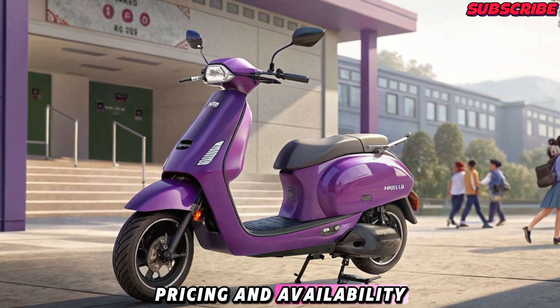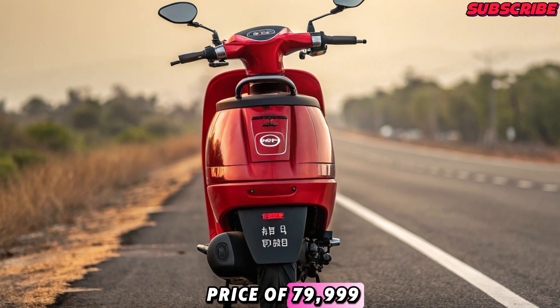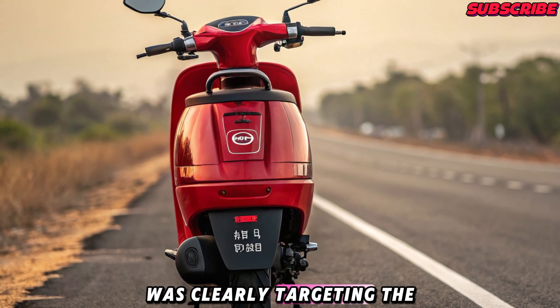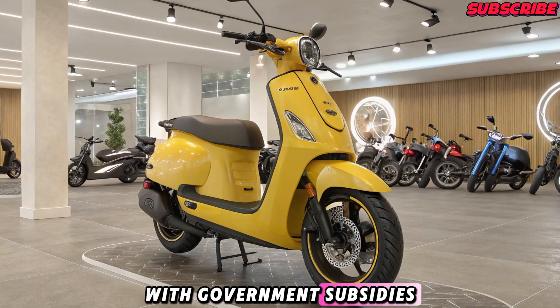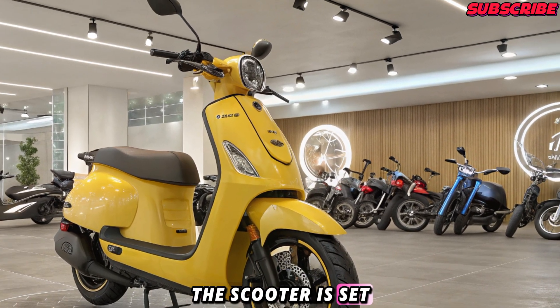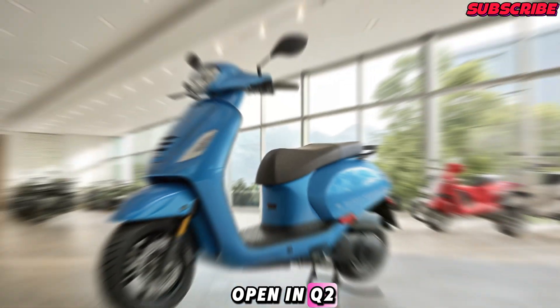Pricing and Availability: Expected to launch at an aggressive starting price of ₹79,999 ex-showroom, Geo is clearly targeting the budget-friendly EV segment. With government subsidies, the on-road price could go even lower. The scooter is set to launch in mid-2025, with bookings likely to open in Q2.